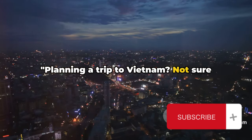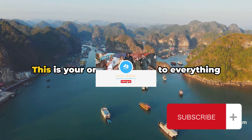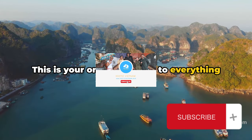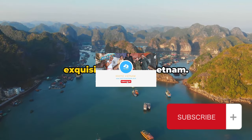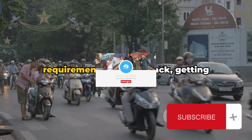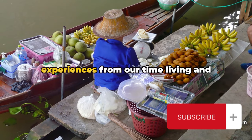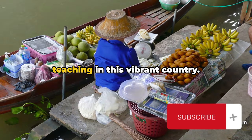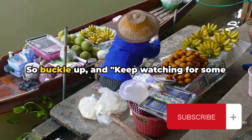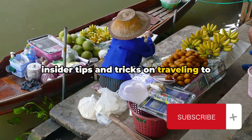Planning a trip to Vietnam? Not sure what to expect? Well, you've landed in the right place. This is your one-stop guide to everything you need to know about journeying to the exquisite lands of Vietnam. We're going to dive deep into entry requirements, what to pack, getting around, and even share some personal experiences from our time living and teaching in this vibrant country. So buckle up, and keep watching for some insider tips and tricks on traveling to Vietnam.